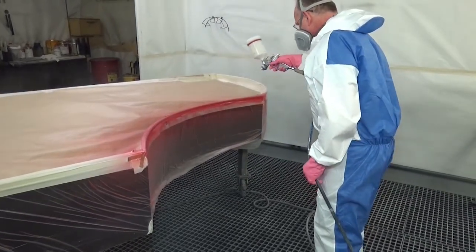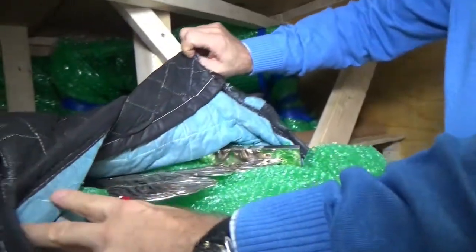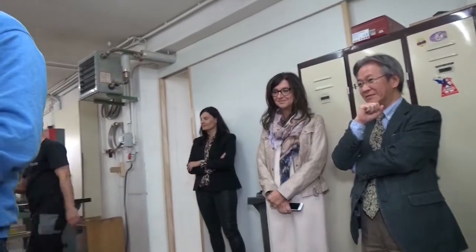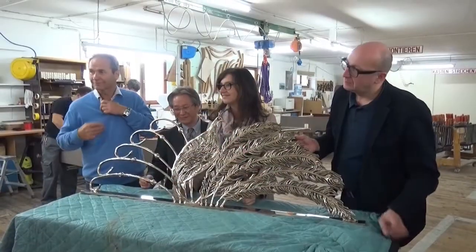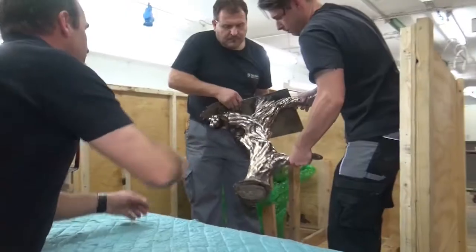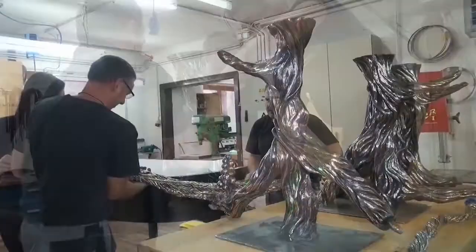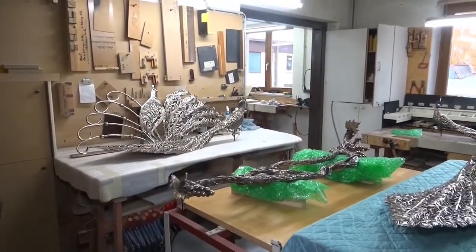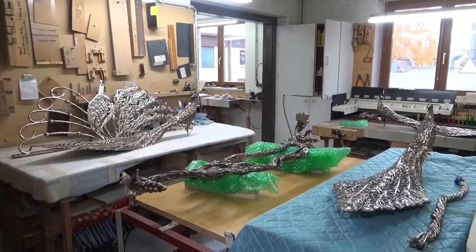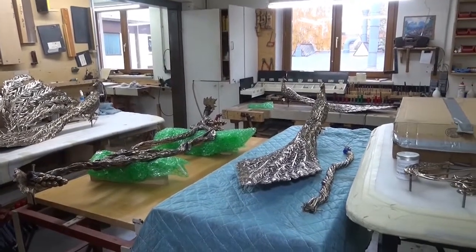Well Richard, this certainly is exciting to be part of this and to see my part of the project — being the base — incorporated with the box. It's so unlike any other kind of project I've ever done, where I complete a whole sculpture. This sculpture is a combination of different artisans from around the world. It's amazing.